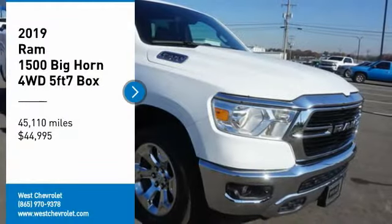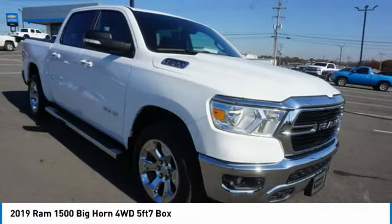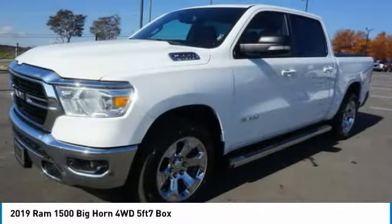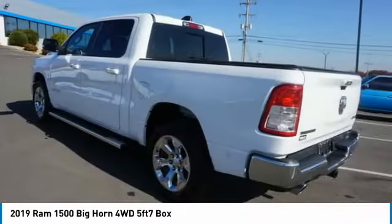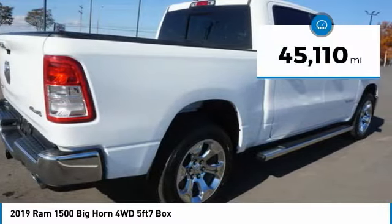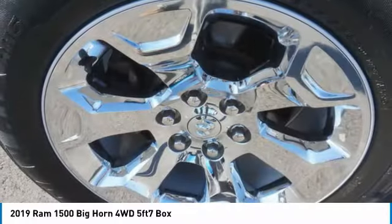We are pleased to show you the 2019 Ram 1500. It went against the Chevrolet Silverado, Ford F-150, and Toyota Tundra — all excellent trucks in their own right. The Ram took home the prize for its well-rounded strengths and is priced below $45,000. This vehicle has less than 50,000 miles. Here are some of this vehicle's great options.